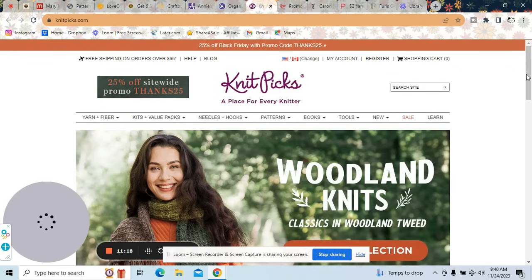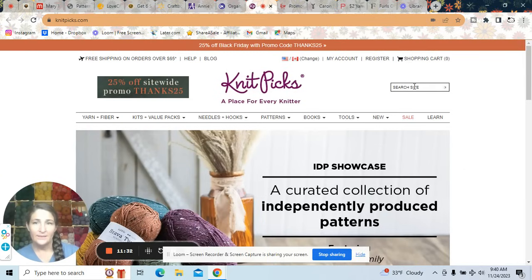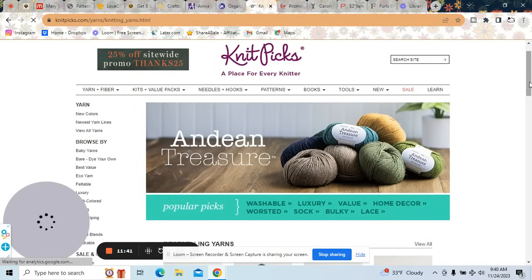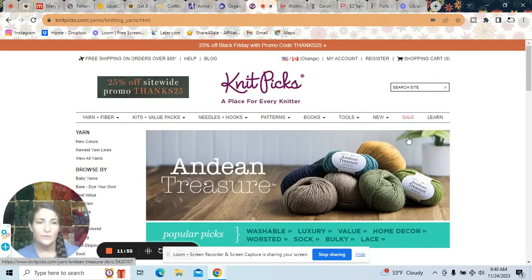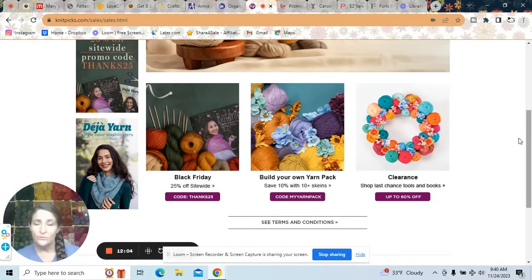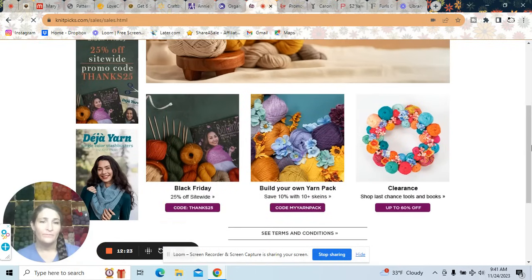Next, Knit Picks — a place for every knitter. They are having a Black Friday sale: 25% off sitewide with promo code THANKS25. Anything you put in your shopping cart with that code will have 25% off. I'm going to go to the sale yarn and see if it'll take the 25% off an actual sale item. They also have up to 60% off clearance.